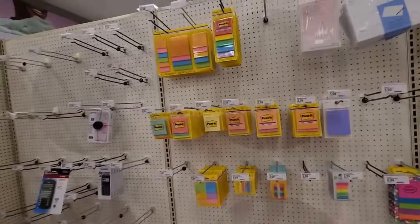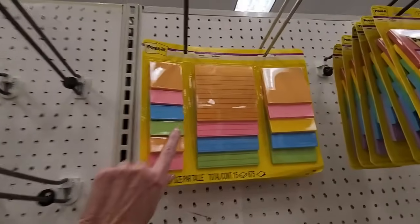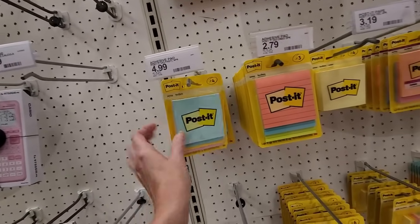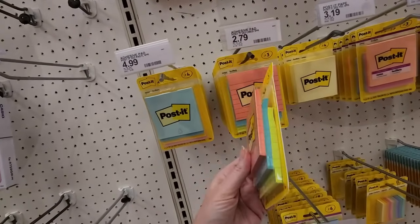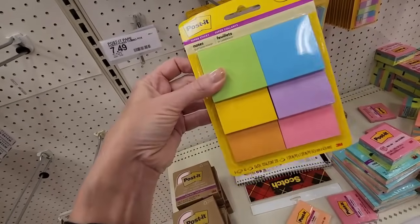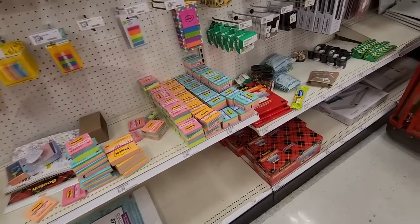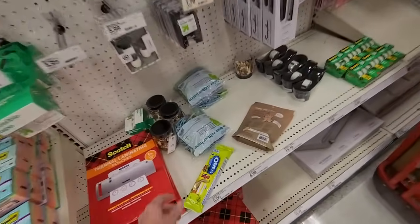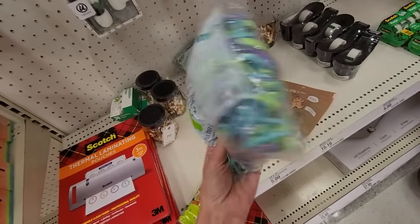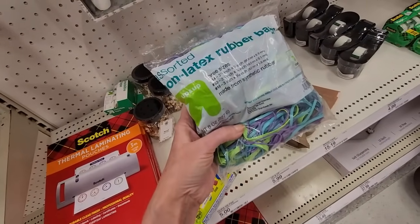Look at all the lovely post-it notes we have over here. You can get a big set — this is $15.99 and you get all these different little pads. These are $4.99. $2.79. I like these little ones; I use these at work all the time. They provide those, so I don't have to buy them, thank goodness. You get a big bag of rubber bands — this is the Up and Up brand, the Target brand. This is $5.99 and you get three sizes.